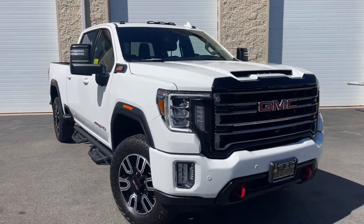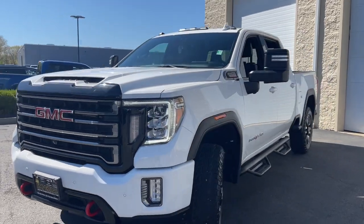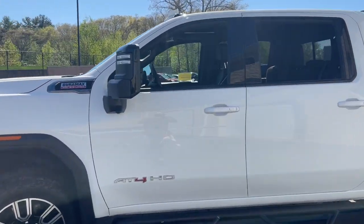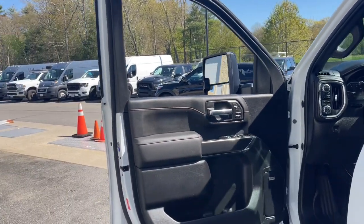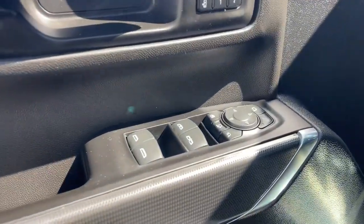Get a feel for the 2022 GMC Sierra HD. With less than 50,000 miles on the odometer, this vehicle stands out from the rest. Take a closer look at this seriously strong GMC Sierra HD, the heavy-duty workhorse pickup designed to handle the biggest towing and hauling jobs.